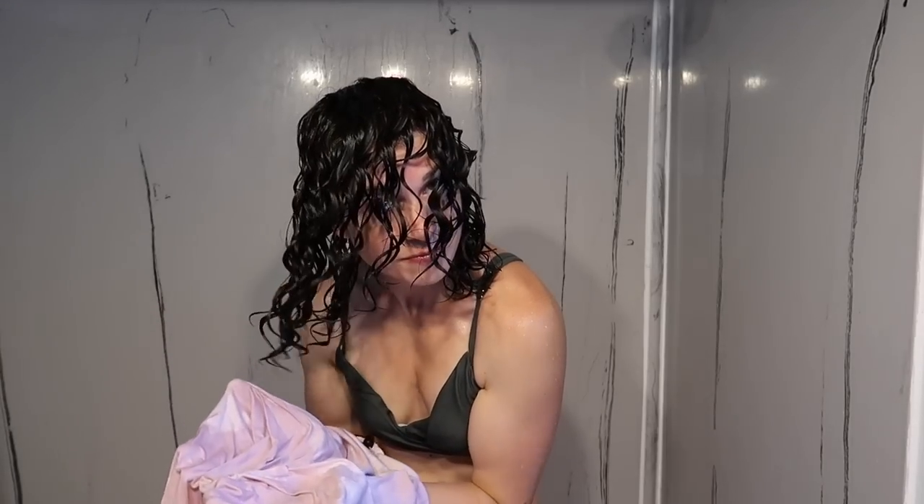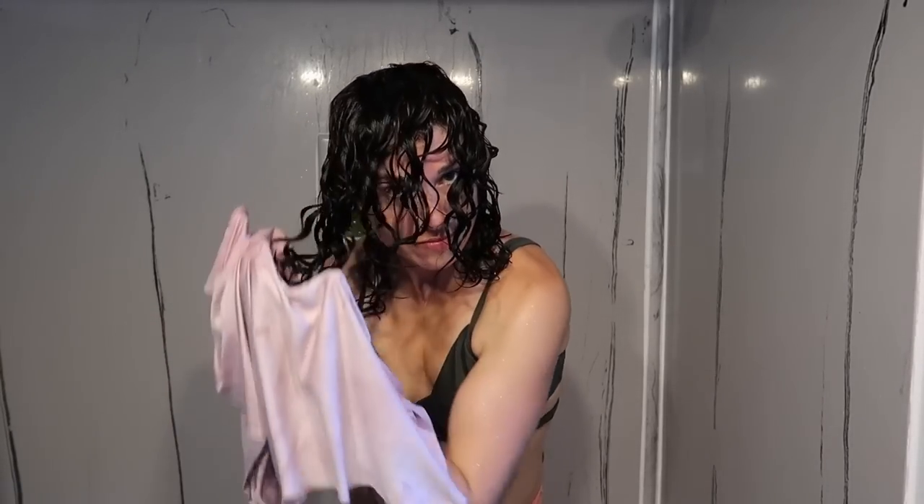Then I'm going to get out of the shower and plop my hair with either a t-shirt or a microfiber towel. Before I do the plop, I'm going to carefully squeeze some of the excess water out of my hair.